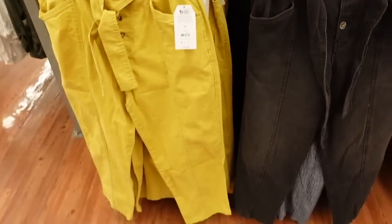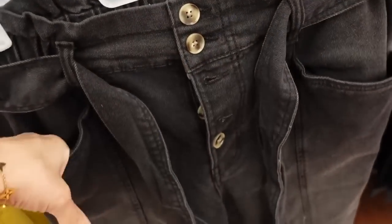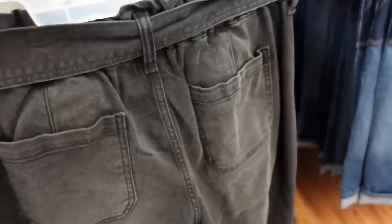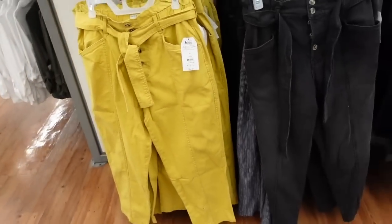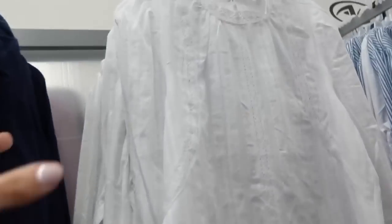Bag-style denim from Time and True — these are high-waisted with a pearled button, front pocket, and seam detailing going down the front. Same through the back in black and also in gold. They're $26.98.